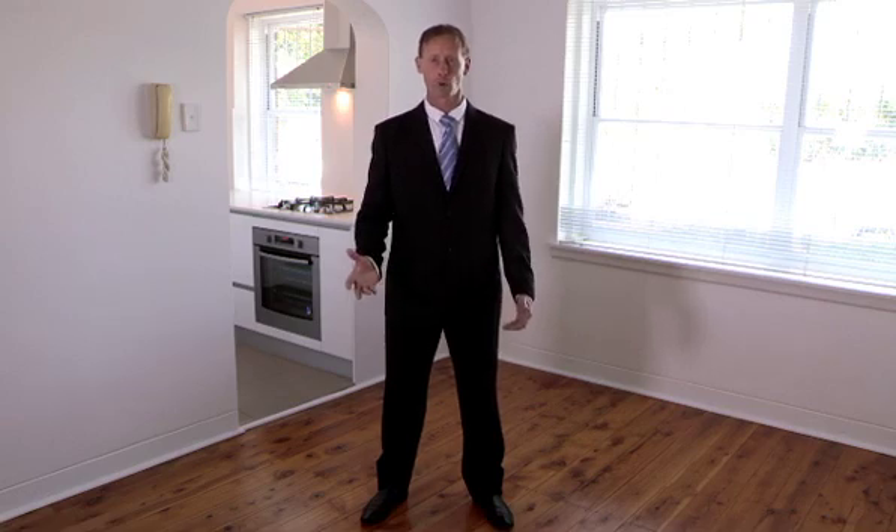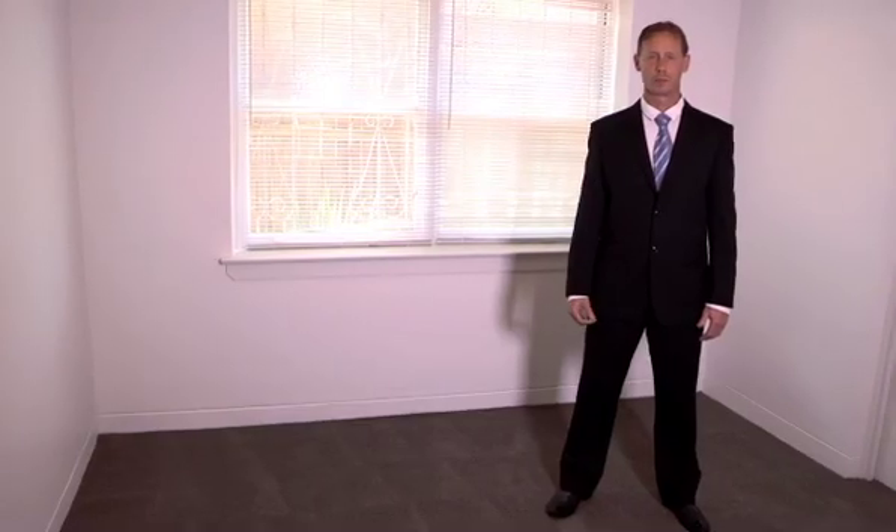In the lounge room, we ripped up the carpet and repolished the floorboards throughout — they've come up a real treat. We've also repainted the apartment throughout. The bedroom was quite simple. We just ripped up the old carpet, put in some new carpet and put on a new bedroom door.